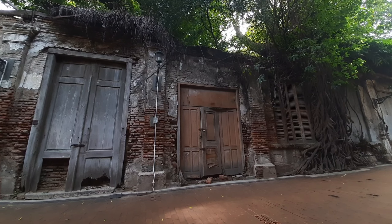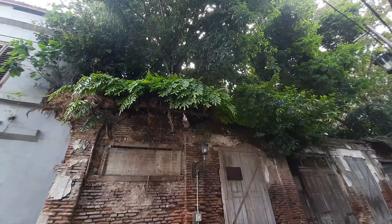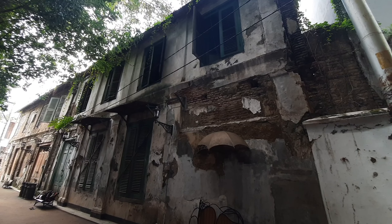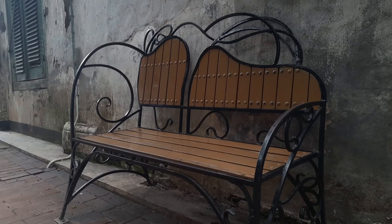Nah, itu tadi video jalan-jalan di sekitaran Kota Lama Semarang. Terima kasih sudah menonton. Jangan lupa like, komen, share, dan subscribe. Tonton juga video-video saya yang lain. Terima kasih, bye!